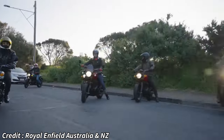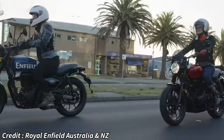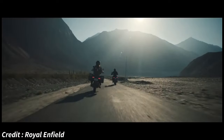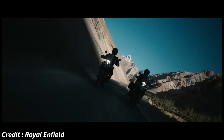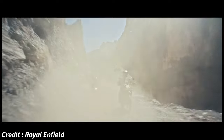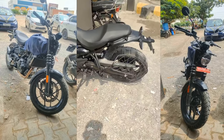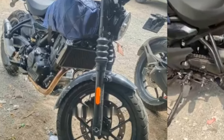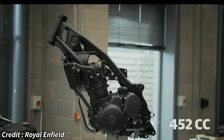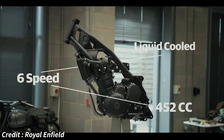The existing Hunter only produces a measly 20 BHP at 6100 RPM from its air-cooled 349 CC power plant. The new Sherpa 450, on the other hand, makes 40 BHP at 8000 RPM and 40 Nm of torque at 5500 RPM. These figures suggest that the performance of the new Hunter 450 will be on a whole other level. We can also notice the absence of any sort of frame rails under the engine, which means this new bike will receive the highly revered steel twin-spar tubular frame from the Himalayan, which uses the engine as a stressed member. Combined with the reduced weight of the Hunter 450, the new roadster is expected to be a great handler.